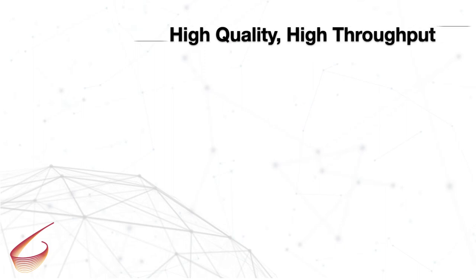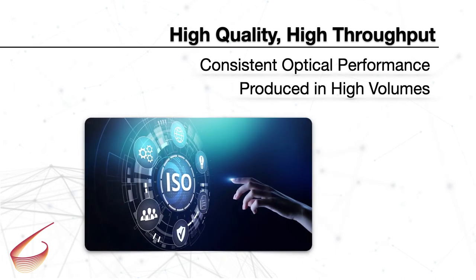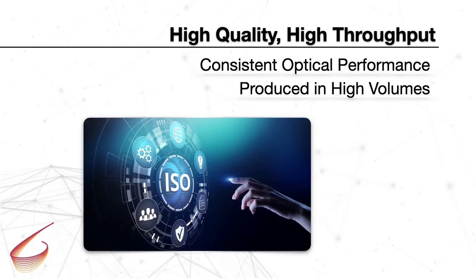Once your design is locked in, BrightView's in-house production facility manufactures high-quality microlens arrays in large volume. We are ISO 9001 certified, which means you get consistent performance every time.